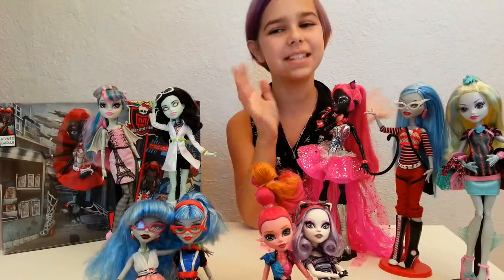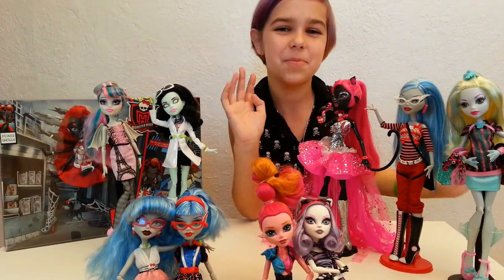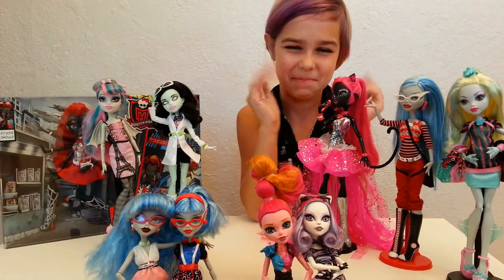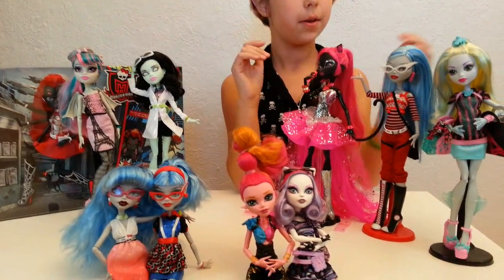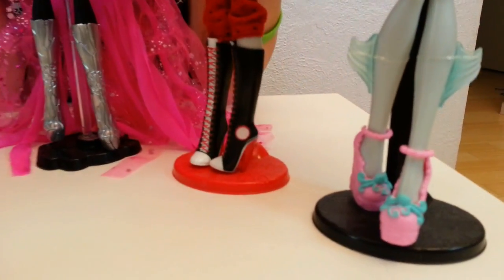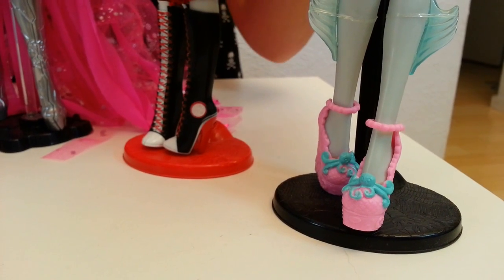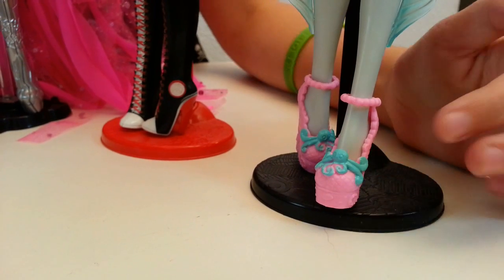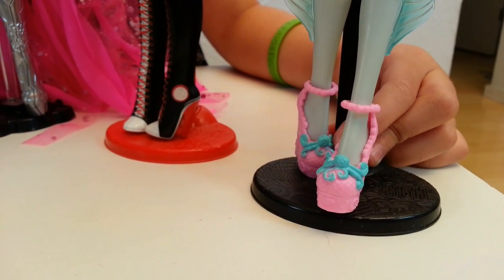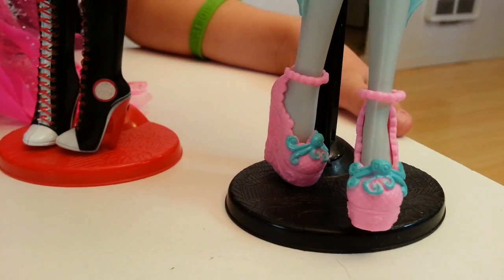Before we begin I want to give a few shoutouts to Nelly Belly, Fizzy Belly, Savannah Long, and Monster High Wiz — thank you guys so much for being so awesome. Now we'll get on to the shoes. We'll start with Scaris Laguna, who is also in my top 10 favorite dolls. Look at the shoes — on the heels they have seaweed, but also they have little octopi on them, so cute.